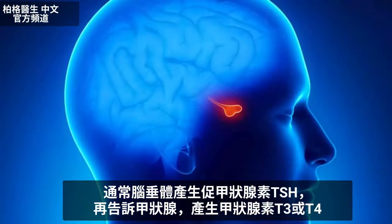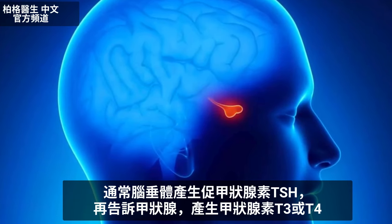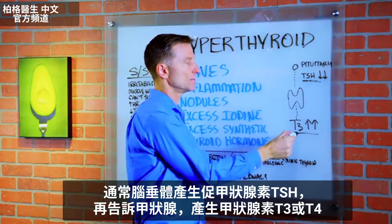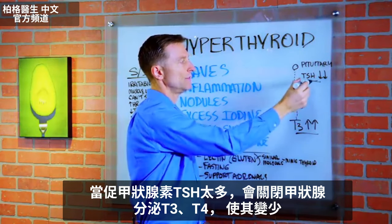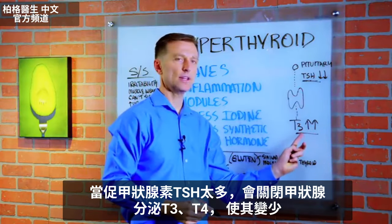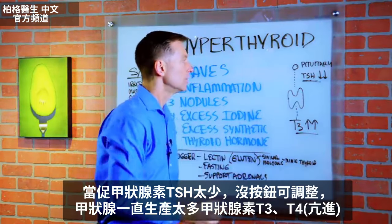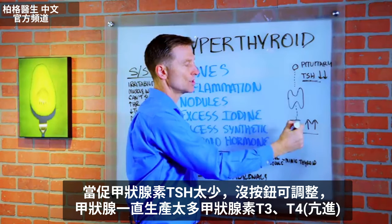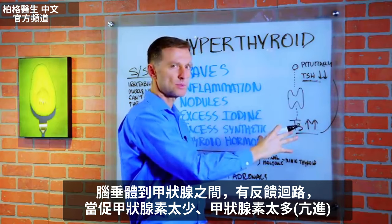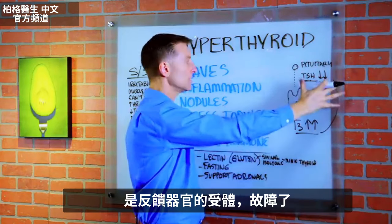The pituitary originates the thyroid stimulating hormone, which basically tells the thyroid to produce T4. So if this hormone is high, it'll turn this off and it'll actually be low. But if it's low, there's no turnoff switch, so it keeps producing more and more. There's a feedback loop here, and there are definitely some problems within the receptors and the feedback loop.